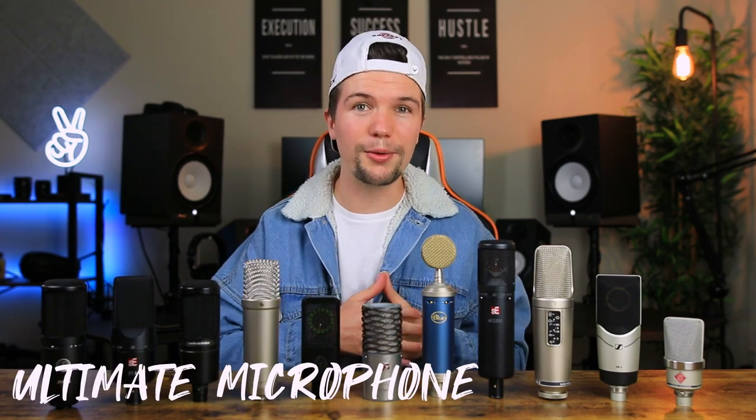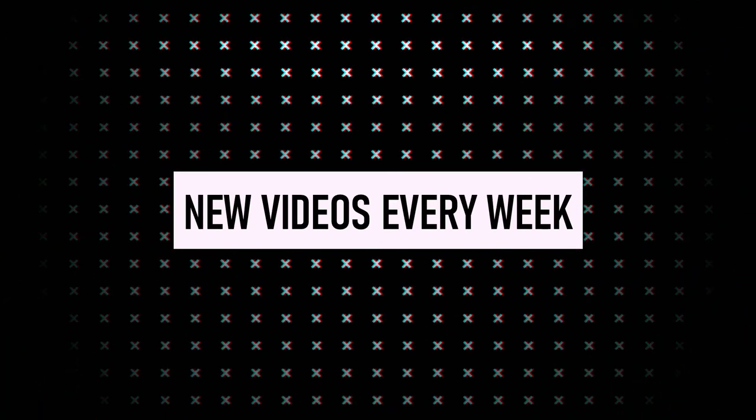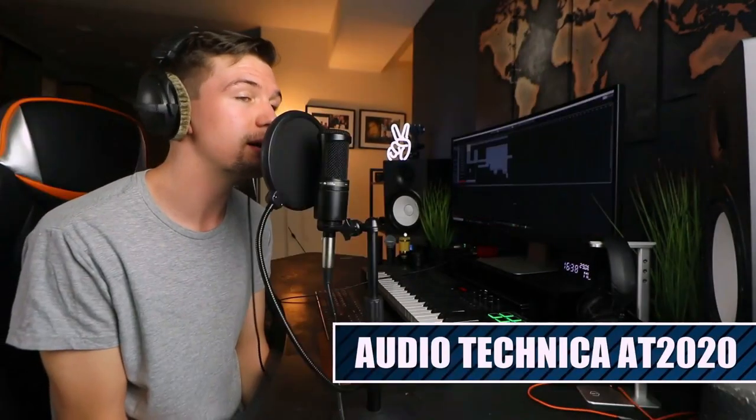Hey guys, welcome back to another video. If you're new here, my name is Edward Smith. In today's video we're going to be doing 2021's ultimate microphone comparison. Last year I did a video where I compared all the microphones I own, put them to the test against one another to see how they sound at all different prices, to hopefully help you pick which one you should get depending on your budget and what you're really looking for in terms of sound quality.